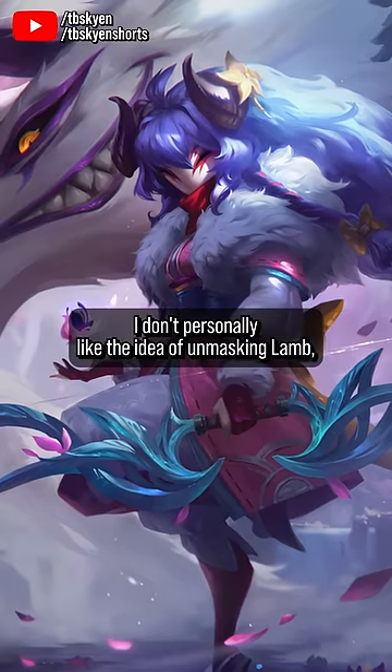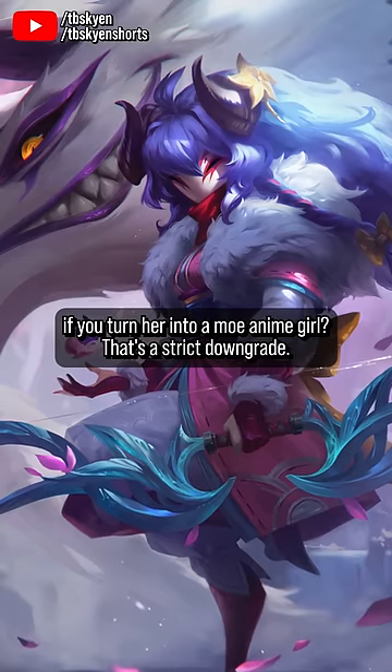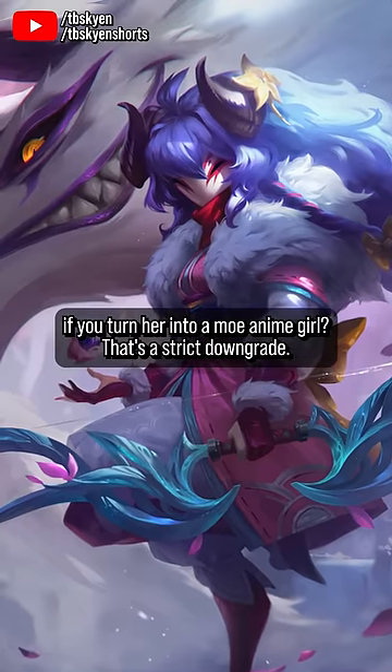I don't personally like the idea of unmasking Lamb, which this skin does in the Recall, because seriously, who the hell thinks Lamb is a better or more interesting character if you turn her into a moewy anime girl? That's a strict downgrade.